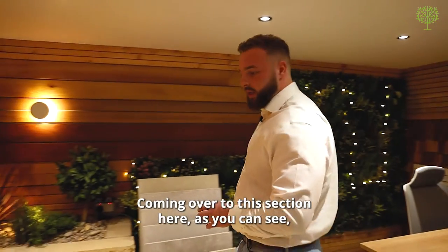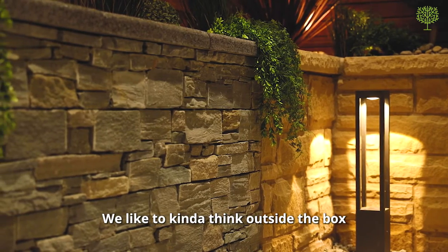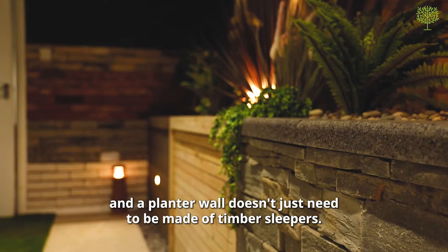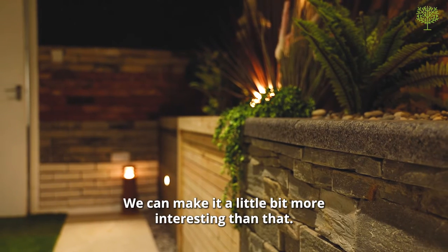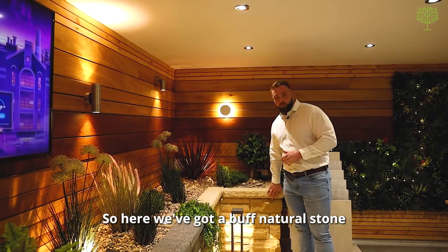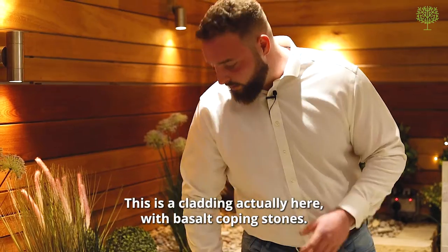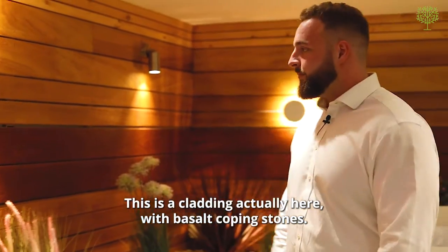Coming over to this section, as you can see, we've built some example planters. We like to think outside the box — a planter wall doesn't just need to be made of timber sleepers; we can make it a little bit more interesting than that. Here we've got a buff natural stone with matching coping stones, and there's a cladding with basalt coping stones on the walls.